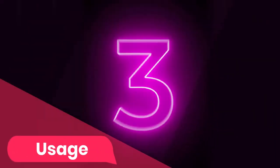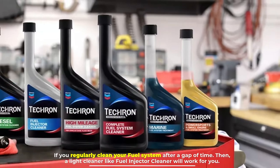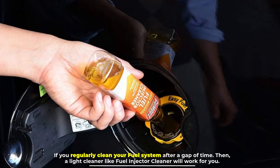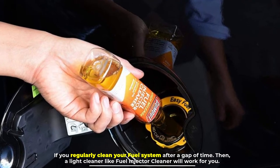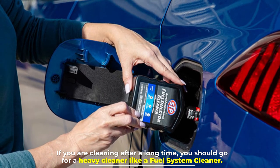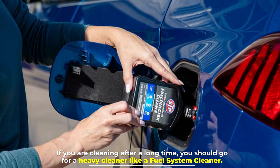Number three: usage. If you regularly clean your fuel system after a short gap of time, then a light cleaner like fuel injector cleaner will work for you. If you are cleaning after a long time, you should go for a heavy cleaner like a fuel system cleaner.